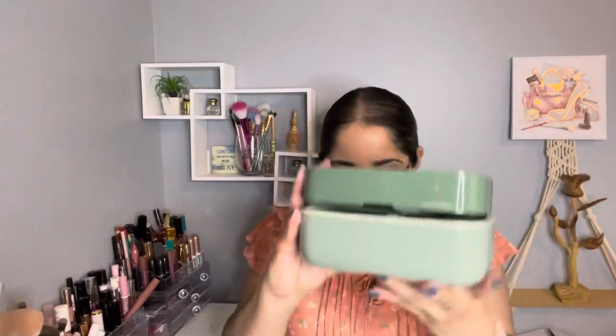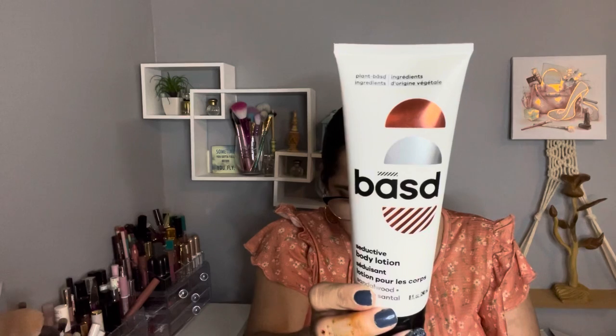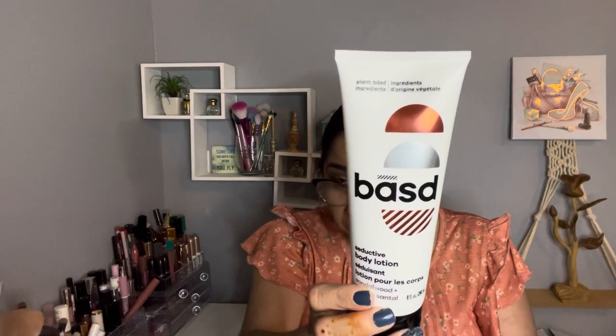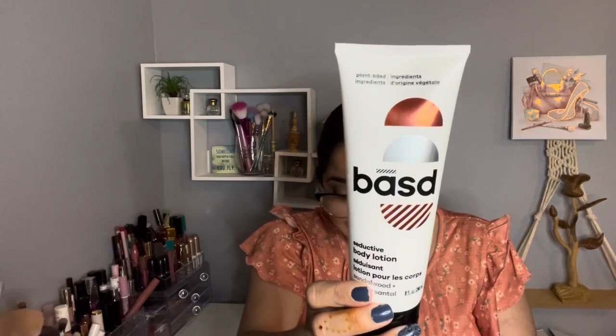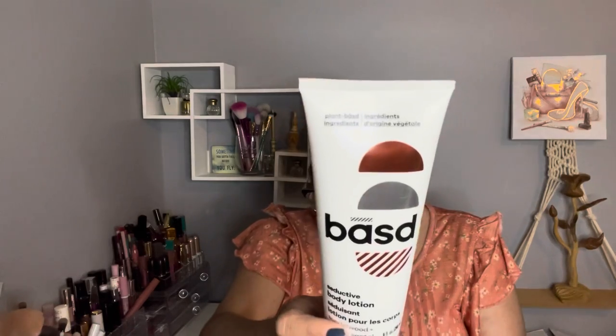My next item is by Bast — a seductive body lotion in sandalwood. It was on sale for $7 and the retail value is $16.99. This one is paraben free, sulfate free, aluminum free, vegan, organic, and it's made in Canada. I'll open this — yes, it's sealed. I never tried this one before. Oh, it's very scented, so if you don't like strong scents, this one is not going to be for you.